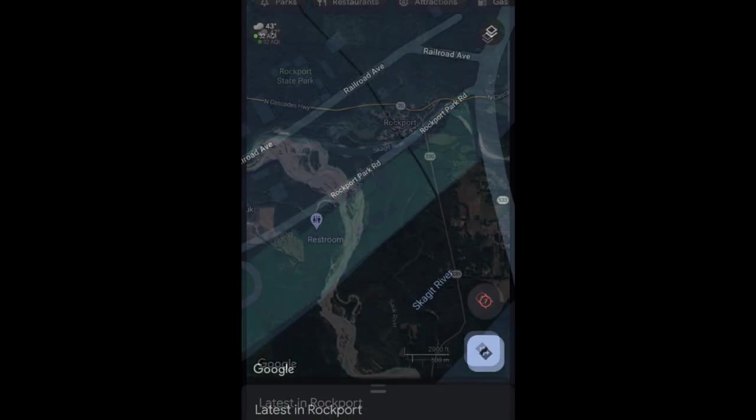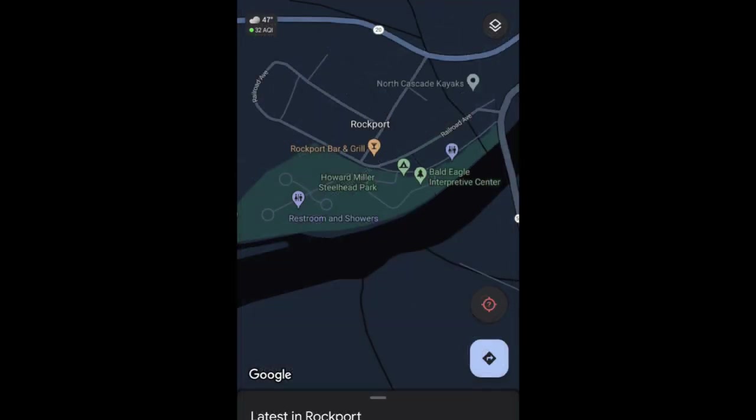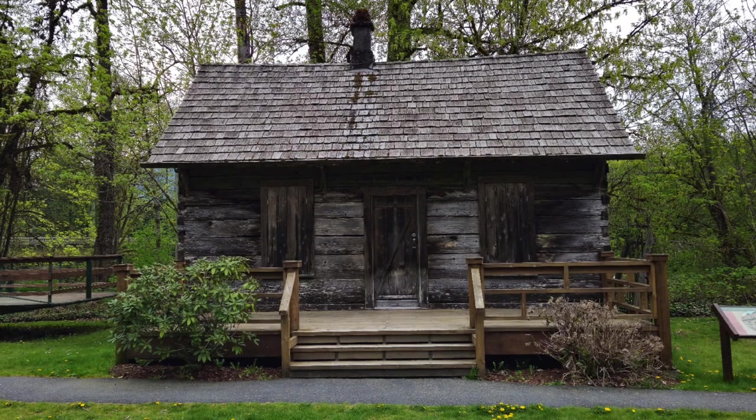I don't start off from the parking lot, so just be warned if you're expecting a nice walkthrough. Here we go.